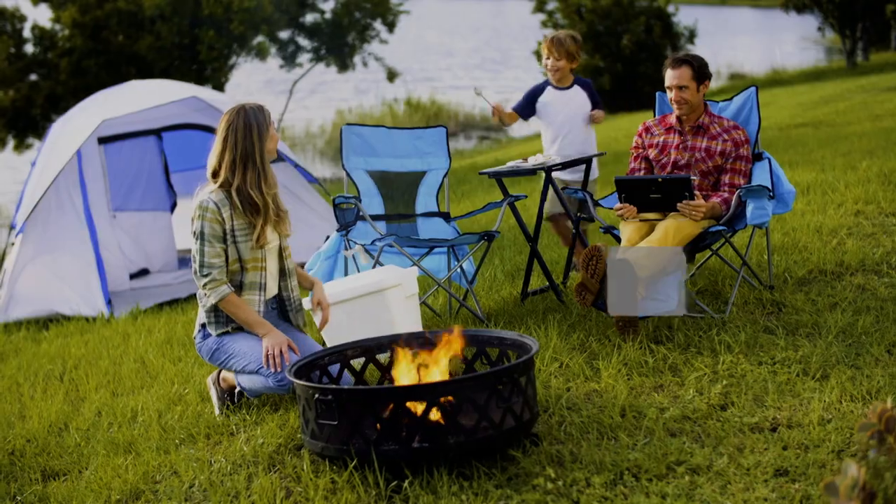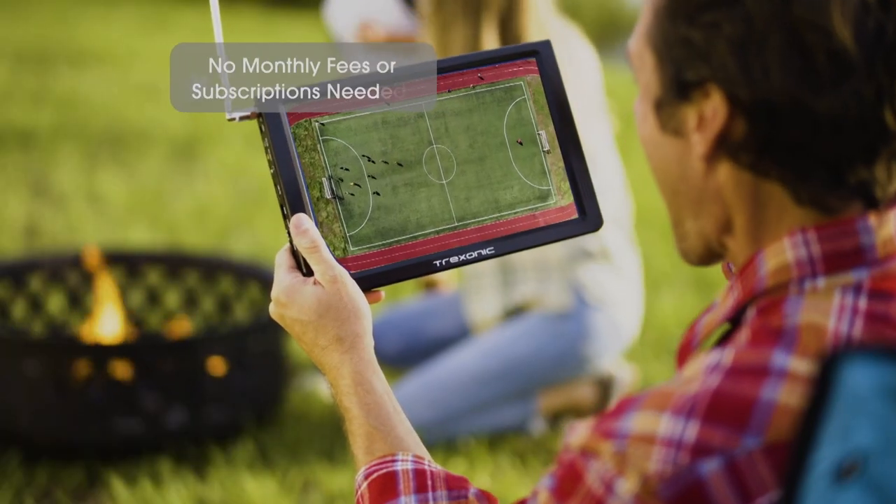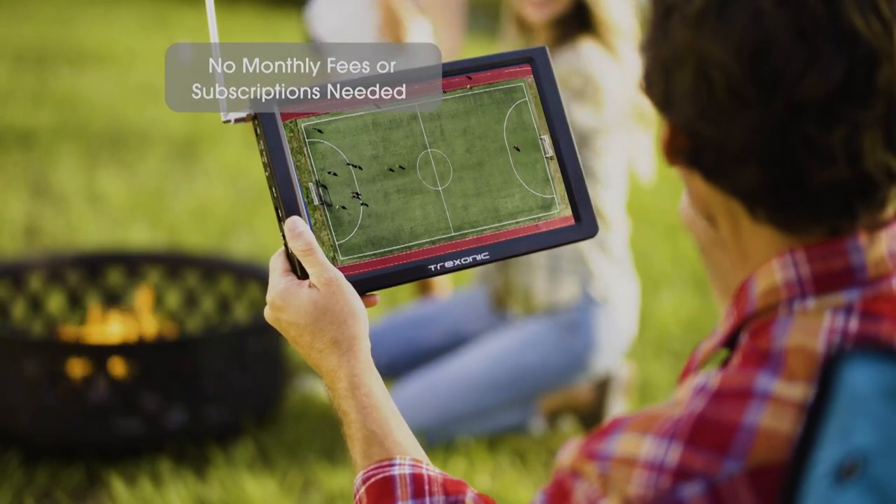But how do you get all these channels? There's an antenna that we're going to give to you. It's going to give you all the free over-the-air content with no monthly fees, no subscriptions whatsoever.